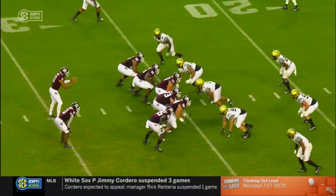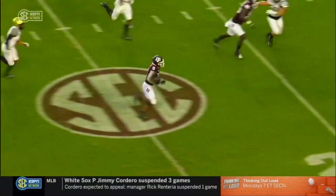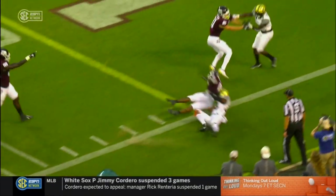On their initial drive, it's A&M that comes back with the option. Nice, quick decision by Kellen Mond. Smith just showing his athletic ability, getting him into the end zone.